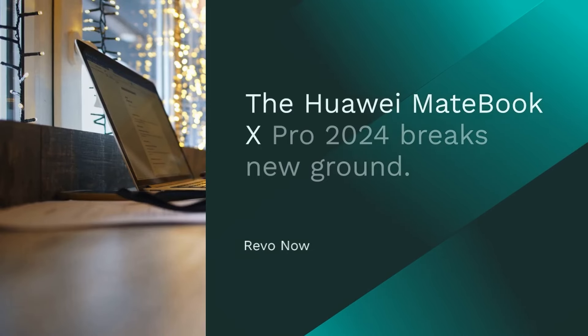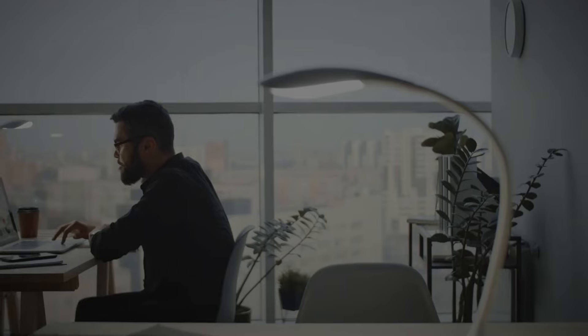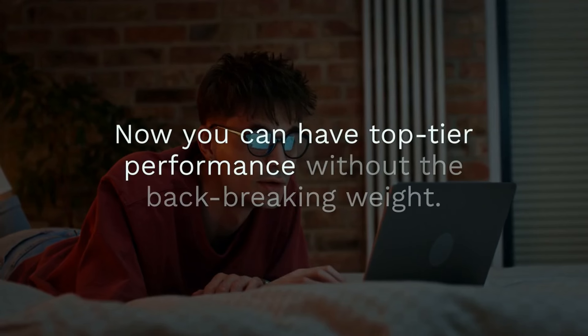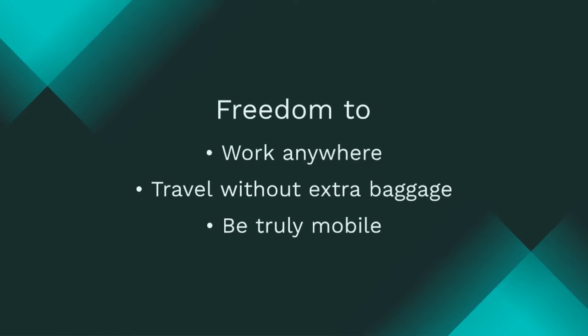Laptops are getting thinner and lighter, but nothing prepared us for this. The Huawei MateBook X Pro 2024 breaks new ground. It is officially the lightest Core Ultra laptop, weighing a mere 980 grams. This changes everything. Now you can have top-tier performance without the back-breaking weight. This isn't just about being light — it's about freedom.